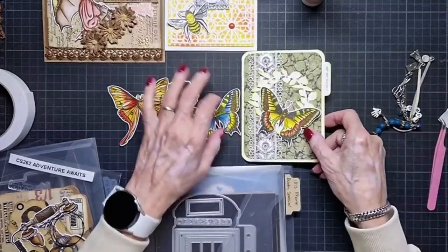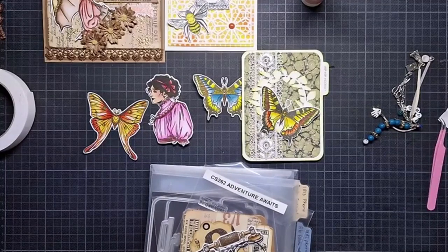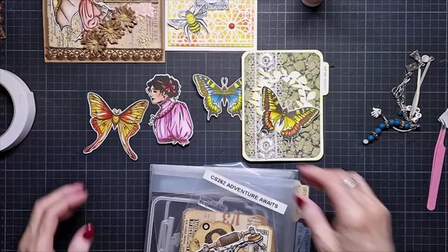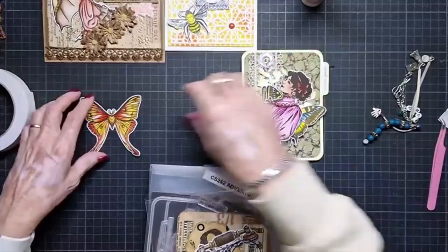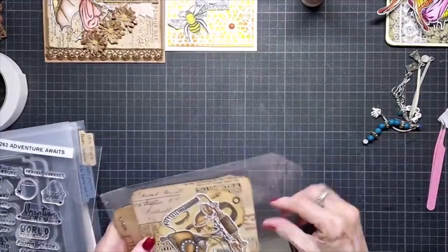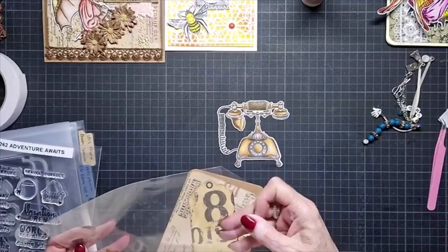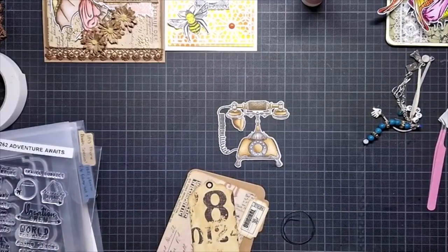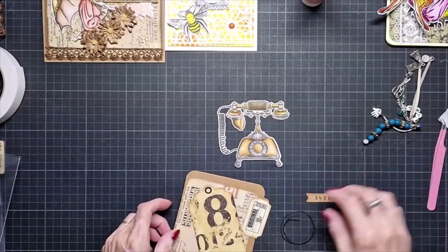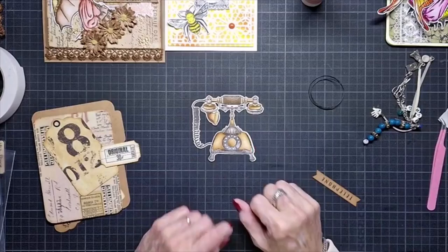I've made one little card and colored three images already. This one I like very much — the phone, the old phone. If I show it to my grandchildren they say 'what's that?' I love the vintage phone — I really love it.